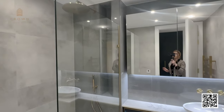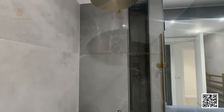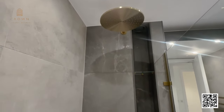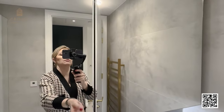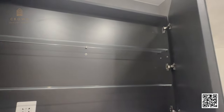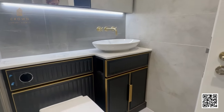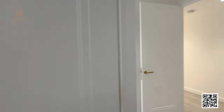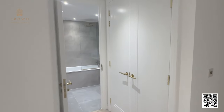Here we have the ensuite with a walk-in shower — a really big bathroom. There's a shampoo niche inside, a large rain shower head, and of course a beautiful vanity unit with storage. This apartment is really good for storage — plenty of space for your belongings, and a little more storage under the basin too.